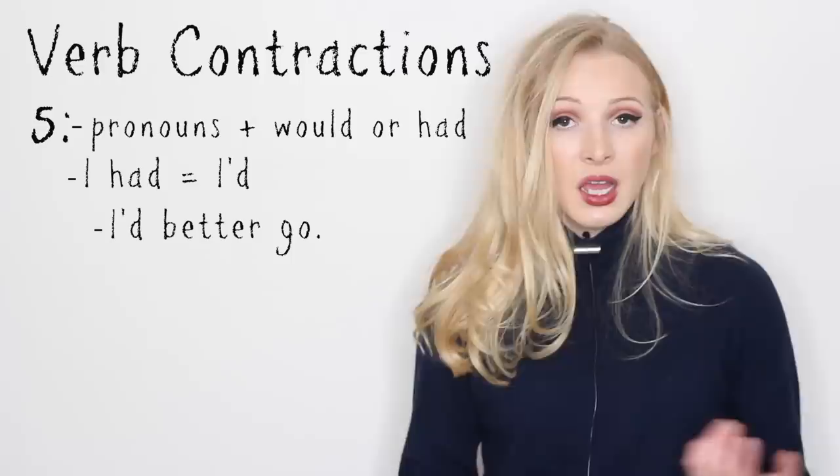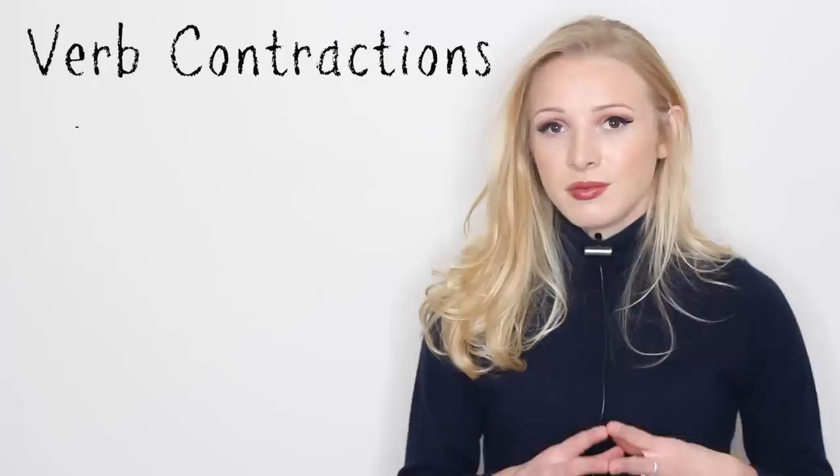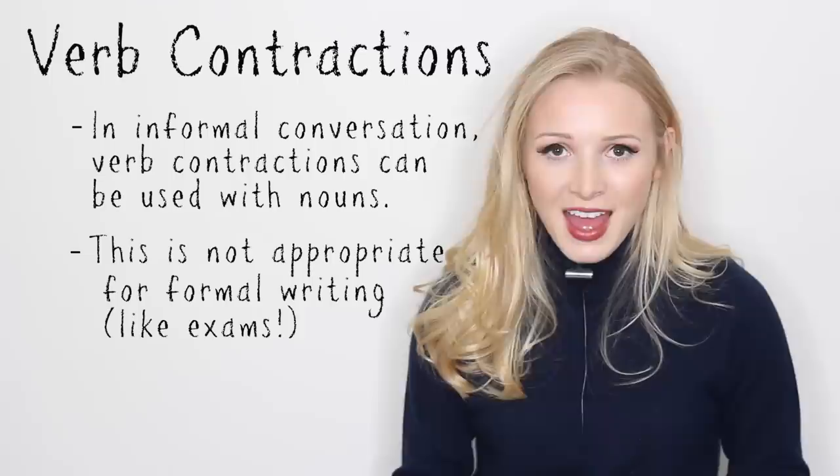We wouldn't say I'd a dog when I was 12 — we'd say I had a dog when I was 12. And then with would: I would do that — I'd do that. In everyday conversation, the apostrophe D can be used with nouns, like mum'd love that, or Sophie'd eat that, meaning Sophie would eat that.